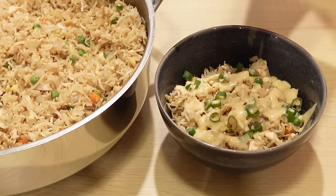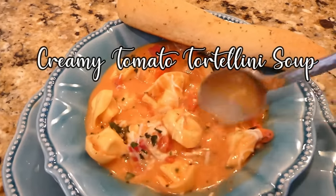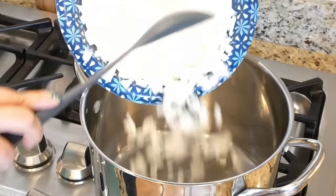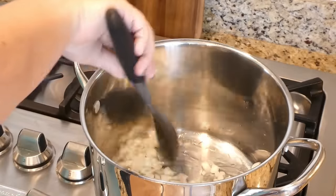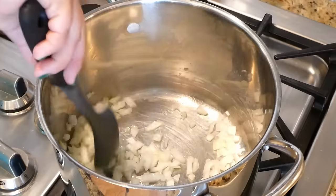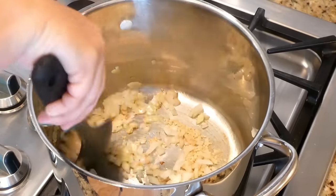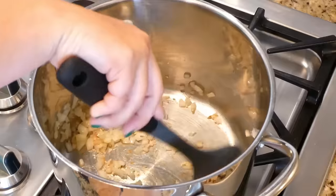Next we have a creamy tomato tortellini soup. Start with a large pot, a few tablespoons of oil, and sauté one medium chopped onion for about five minutes until it softens. Add about a tablespoon of minced garlic at the last minute so it doesn't burn — just a few seconds to open up its flavor.